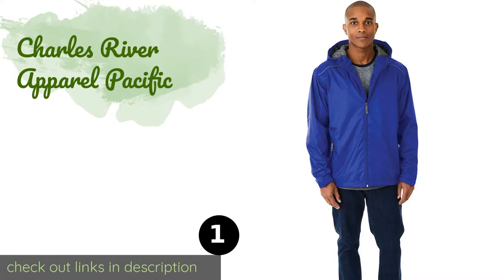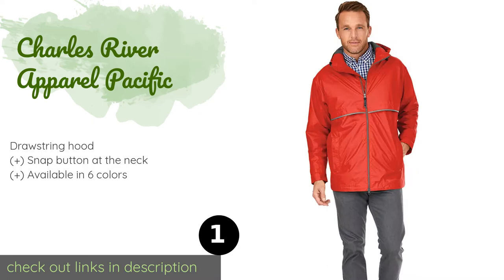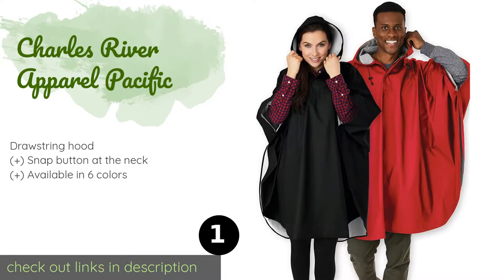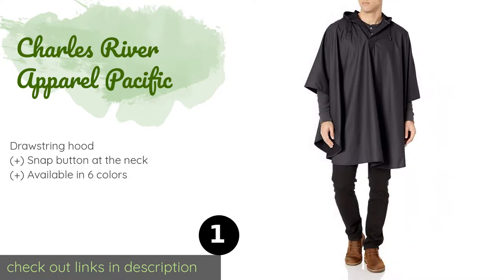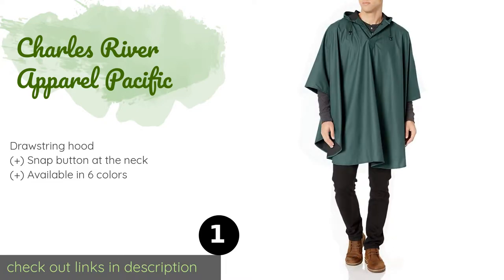The first product on our list is the Charles River Apparel Pacific. While it's a bit more expensive than a sheet of plastic, it features a soft fabric material coated with weatherproof polyurethane, and is more comfortable, durable, and resistant to wind and cold than many others. This product is available on Amazon for $25.